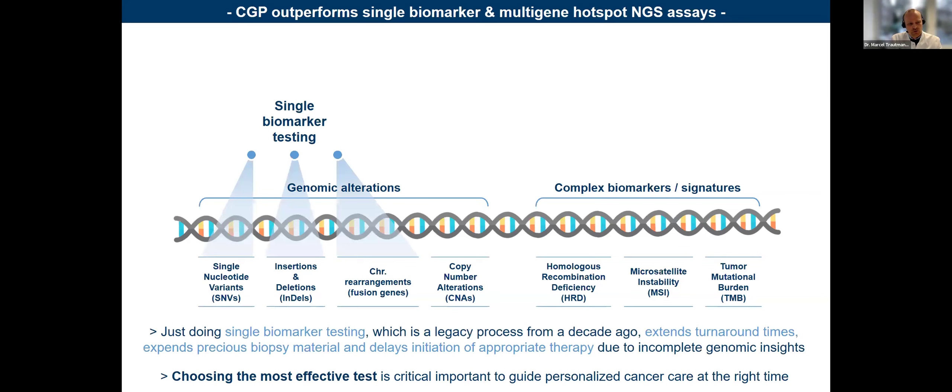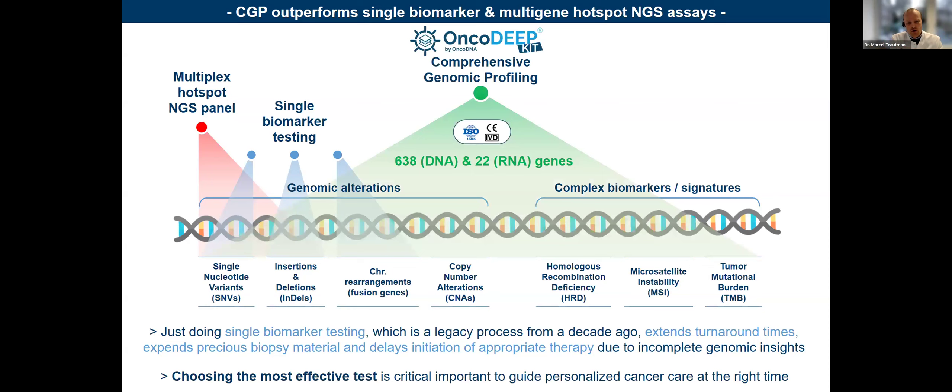The next option is a multiplex approach where you can combine SNVs and indels, but most of the time you're not capable of assessing more complex signatures like HRD, MSI, and TMB in parallel. The only option besides whole exome or whole genome is a comprehensive NGS approach. The OncoDeep DNA setup combines more than 600 genes, HRD, MSI, and TMB. This is not just a turnaround time-saving issue — when you think of a lung cancer biopsy, material limitations are a major issue, so avoiding sequential testing and saving precious biopsy material is crucial.